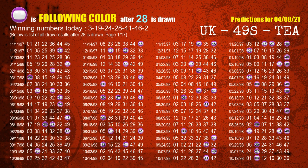The fourth winning number is 28. The most frequently following color is purple when 28 is the winning number in the last draw.